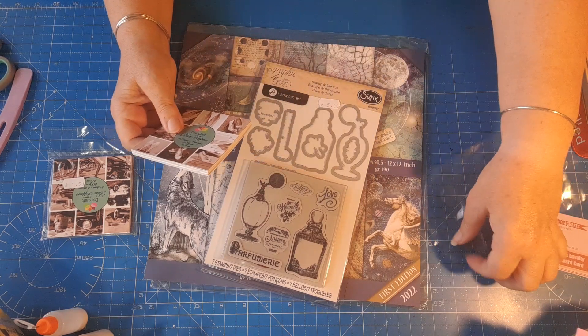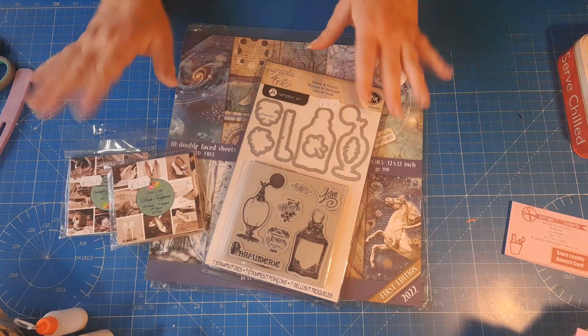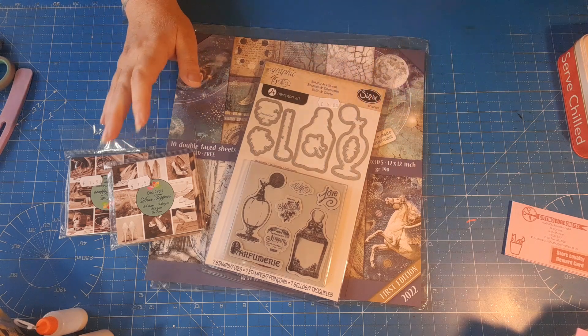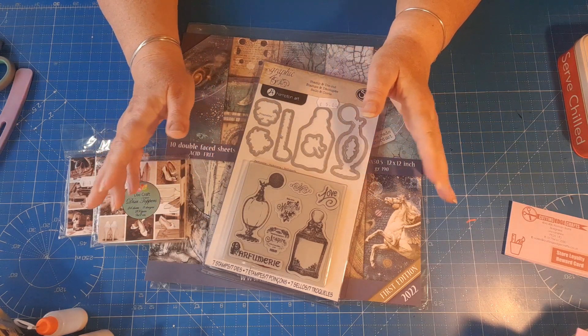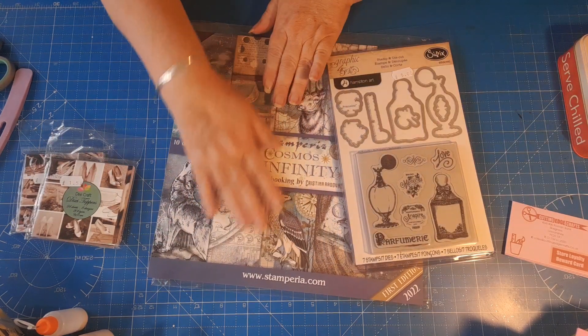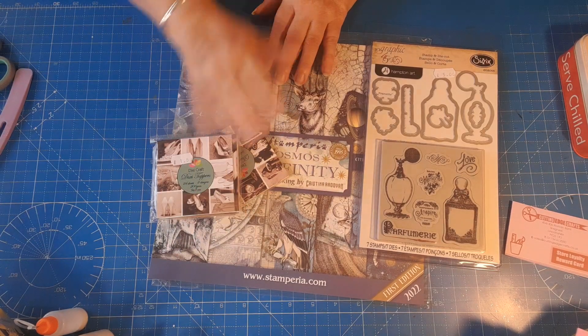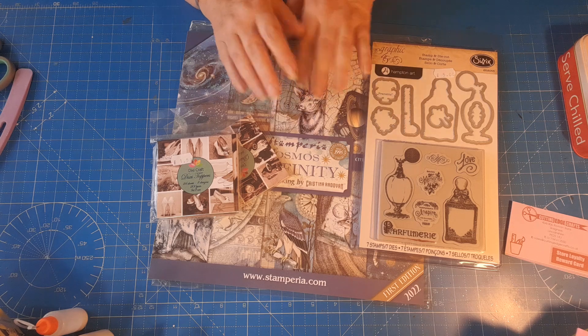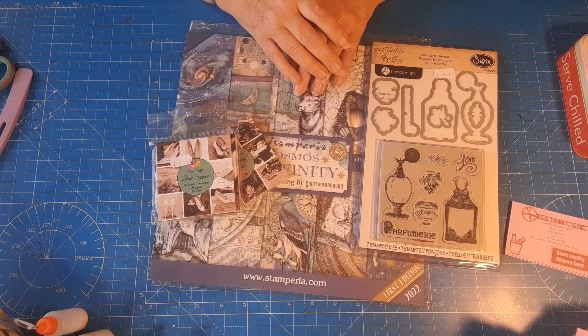So not a huge holiday haul but I'm really, really pleased with it. I've got storage for my 12 by 12 papers, loads of templates to make envelopes easier, and the white card I've been looking for - at £3 for 50 sheets, even better. And I just love this Cosmos Infinity paper. I'm going to go and have a play with my papers before I find a place to put them all, maybe use the templates as well. I'll speak to you all in the next video - take care for now, bye.